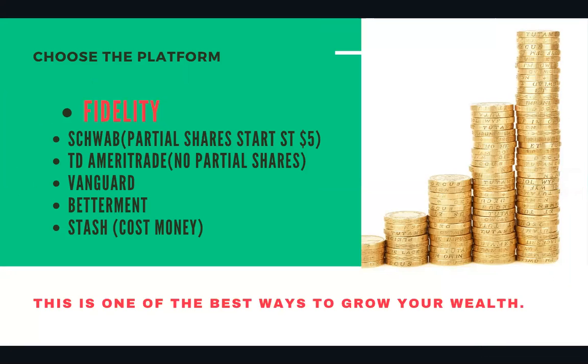In order to start a Roth IRA account, you first must choose the platform you would like to have it in. You can choose one of the legacy platforms like Fidelity, Schwab, TD Ameritrade, or the father of indexing, Vanguard. It's up to you which one you choose — it really doesn't matter. My personal favorite is Fidelity.